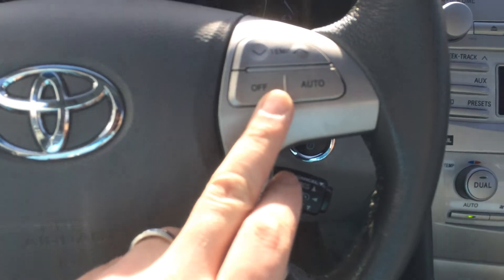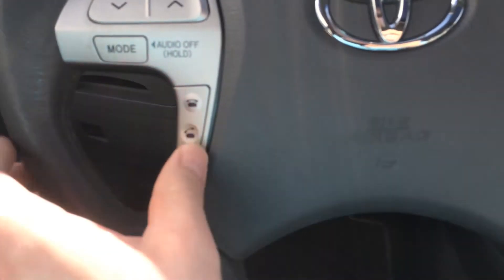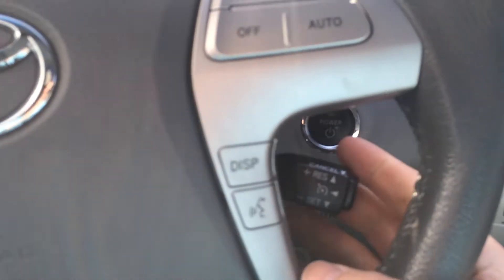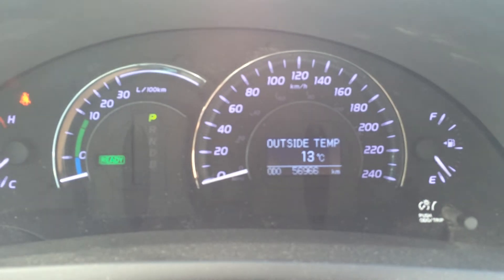We have our temperature control, steering wheel audio control, and Bluetooth control here — as well as our speech button to control our voice-activated Bluetooth system. We have cruise control, and it is a push-button start as well. And there is our mileage: 56,966 currently on the odometer.